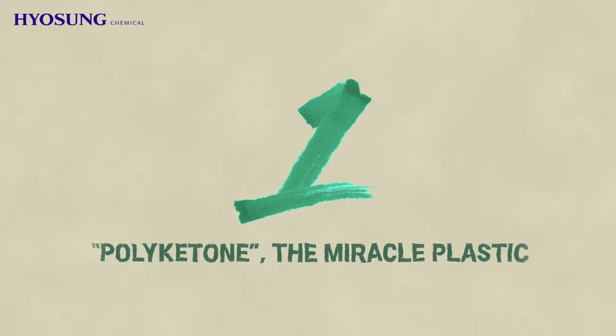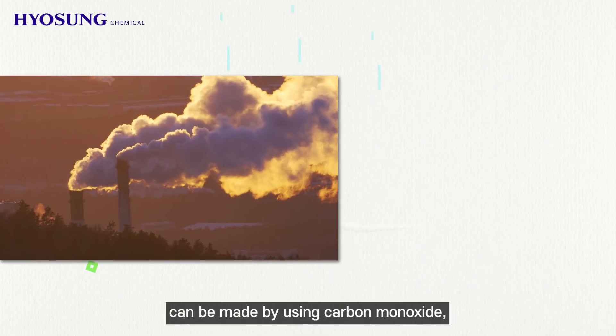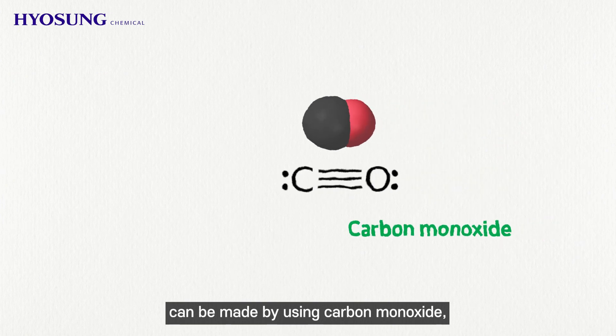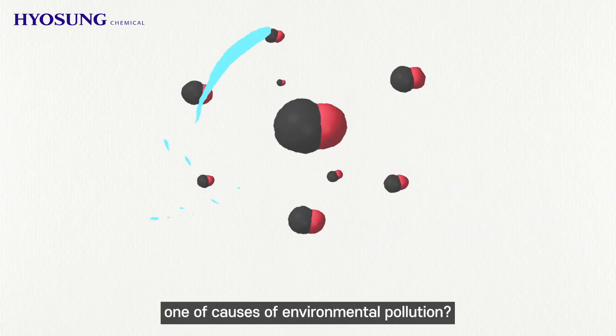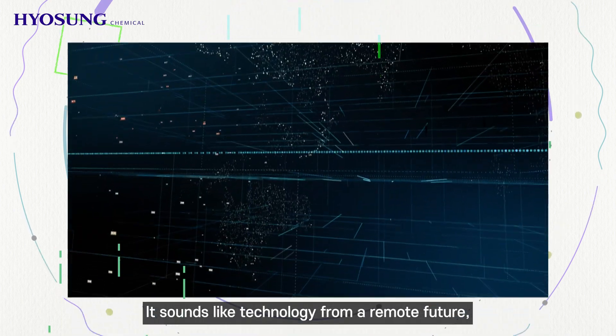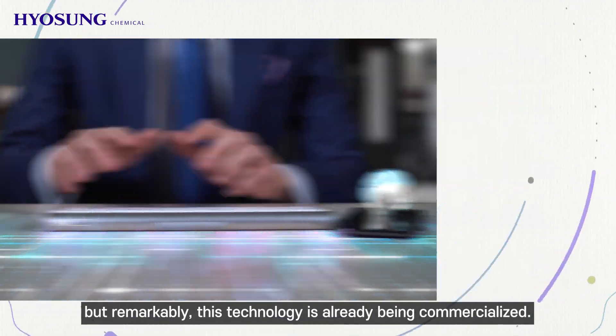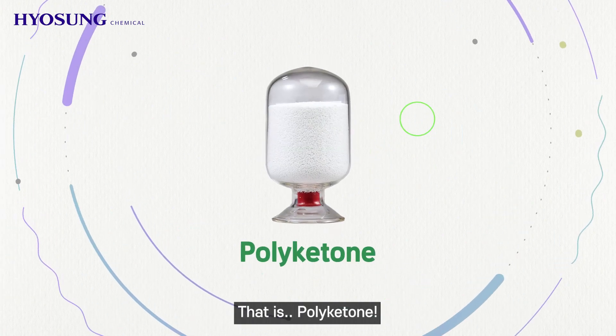Polyketone — the miracle plastic. Would you believe that the plastics we usually use can be made by using carbon monoxide, one of the causes of environmental pollution? It sounds like technology from a remote future, but remarkably, this technology is already being commercialized. That is polyketone.